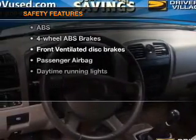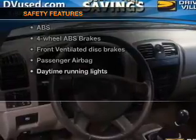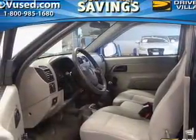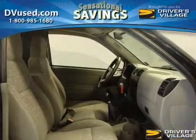If safety is a high priority, rest assured knowing these top safety components are included: front ventilated disc brakes, passenger airbag, daytime running lights, and dependent suspension.